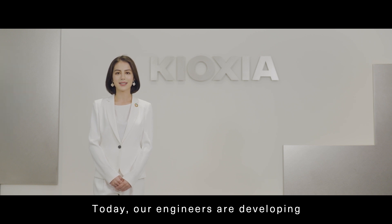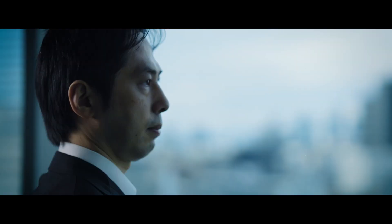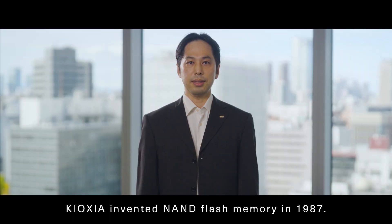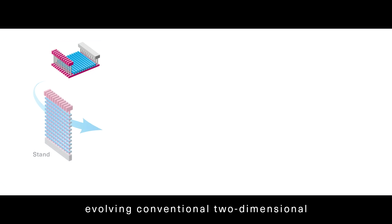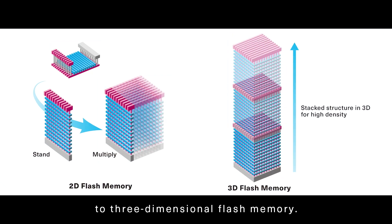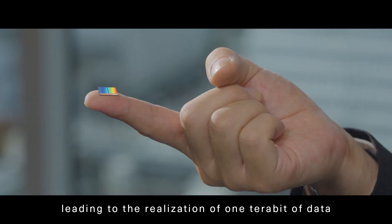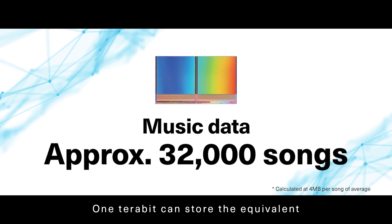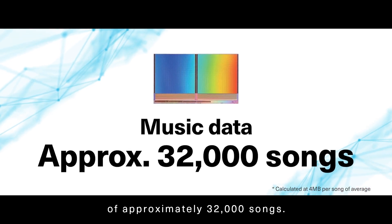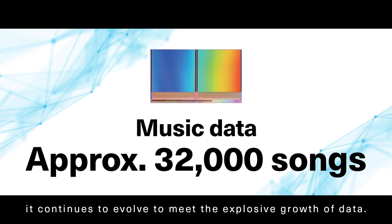Today, our engineers are developing advanced memory devices to meet these demands. Kioxia invented NAND flash memory in 1987. In 2007, we introduced BiCS Flash 3D flash memory, evolving conventional two-dimensional to three-dimensional flash memory. This breakthrough innovation allowed for continuous increases in memory density, leading to the realization of one terabit of data in a single memory chip the size of a fingertip. One terabit can store the equivalent of approximately 32,000 songs. Flash memory revolutionized data storage, and today it continues to evolve to meet the explosive growth of data.